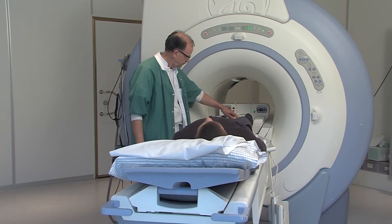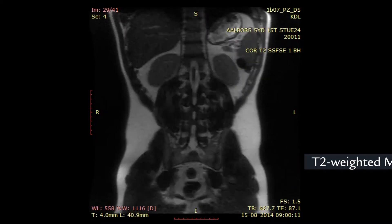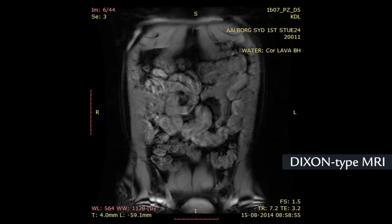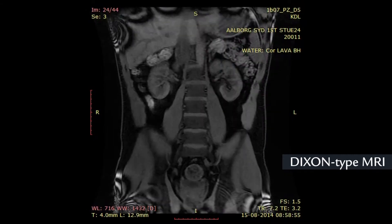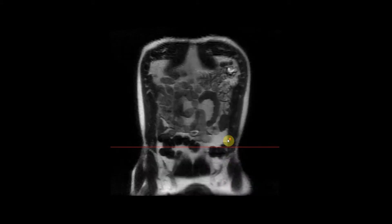Opioid treatment often affects the gastrointestinal tract and causes constipation. However, it can be time consuming and difficult to evaluate the colon and assess constipation using conventional methods. For that purpose, we have developed a semi-automatic segmentation tool that quantifies colonic and fecal volume based upon magnetic resonance imaging. The method does not expose the patient to radiation and the scanning sequence is performed within a few minutes. We acquire two image series of the abdomen: one T2-weighted image series, which is used to evaluate colon volume, and one Dixon-type image series, which shows the content of the colon. The image series consists of approximately 40 slices.